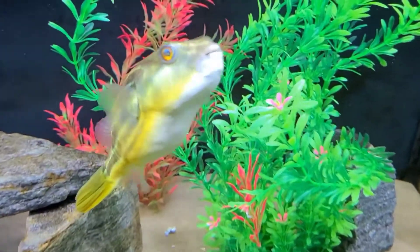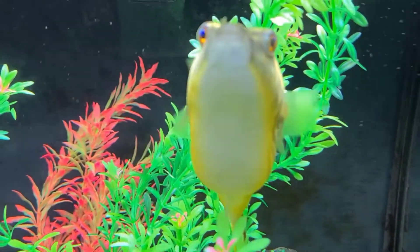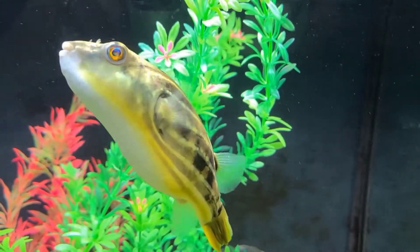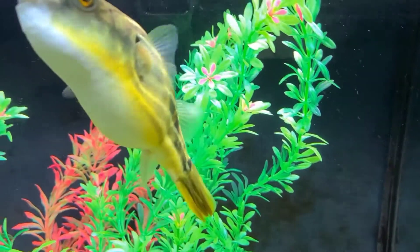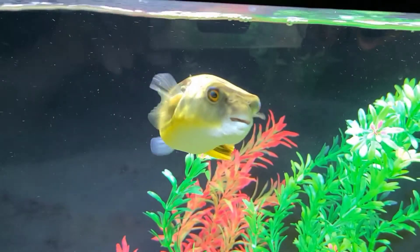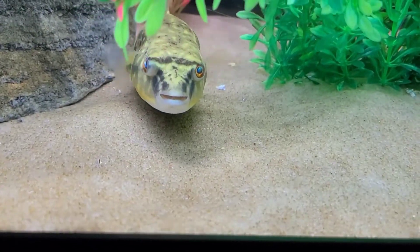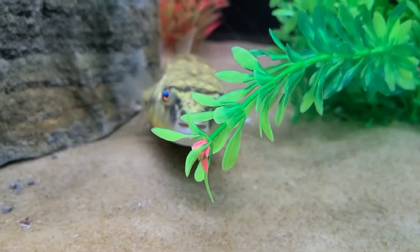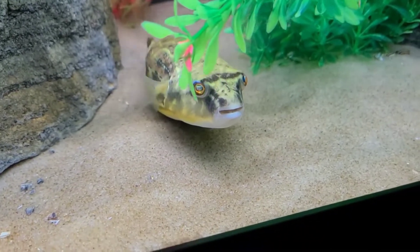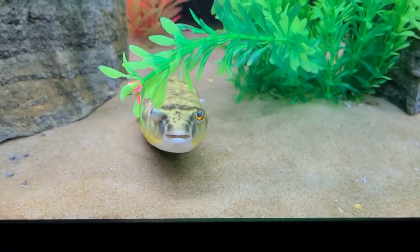Pufferfish are well known for their messy eating habits. It's imperative that you have a good, large capacity canister filter, as they produce much detritus through waste and leftover bits of food. Maintaining a healthy filtration system is crucial. With high amounts of waste, water quality can change quickly to an unhealthy environment, turning the water to toxic levels and endangering your Fahaka fish's well-being.